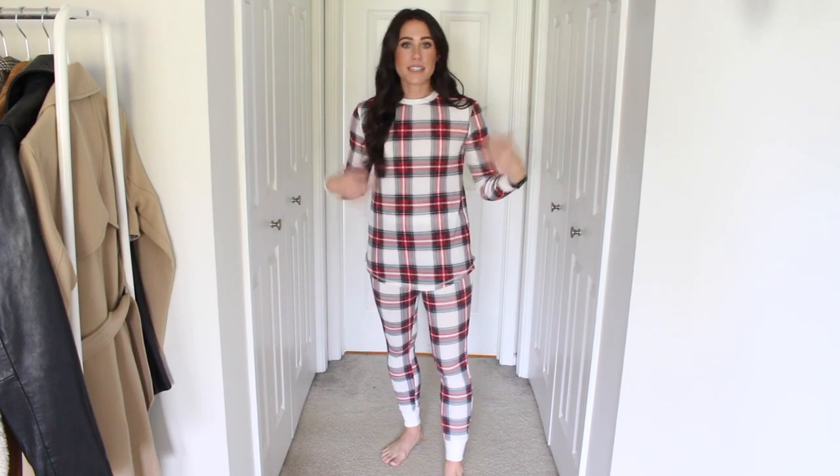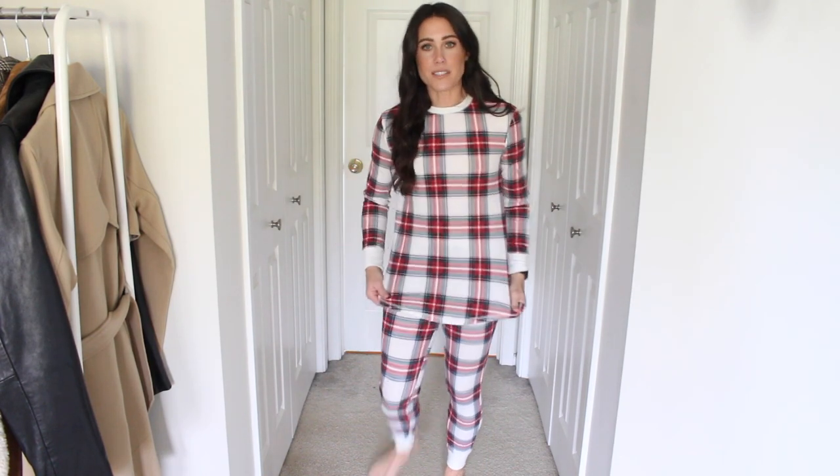This is the other print in the same PJs — so fun and festive! I love the plaid on them. Same size and fit as the other ones. I actually think the plaid will go pretty fast this year. Alright guys, that is it for my Target try-on haul! I hope you enjoyed this video — give it a thumbs up if you liked it, subscribe if you're not already, and I'll see you in my next one. Bye!